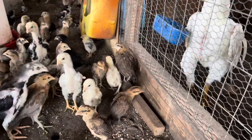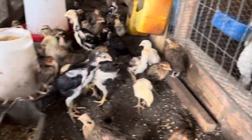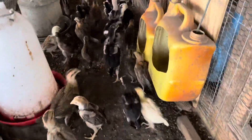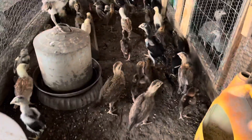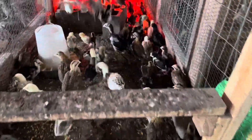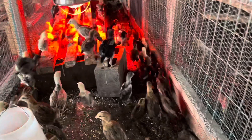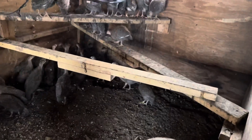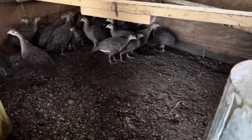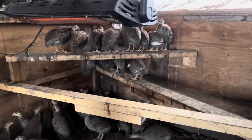Got jungle fowl there. He's getting bigger and bigger. Look at these jungle fowl — look at these ini fowl. Big. He's getting bigger, fast.